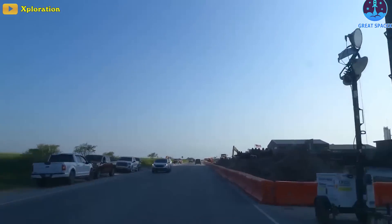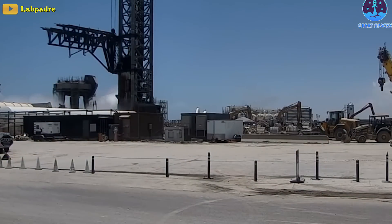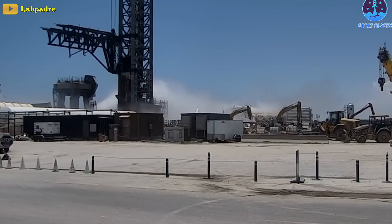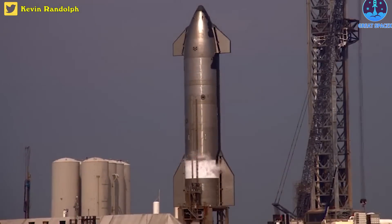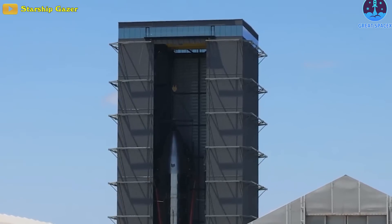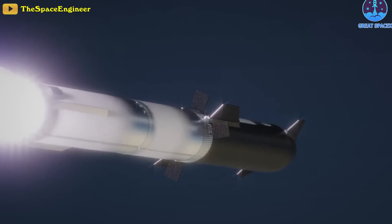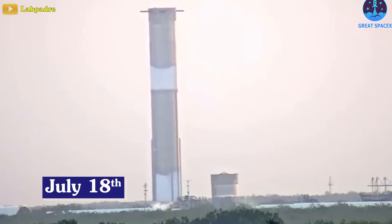It's completely mind-boggling how fast progress is going at Starbase recently. In addition to the series of stress tests taking place at the launch site, SpaceX will not only have a pair of Starships, but several others are expected to be ready before this colossal spacecraft embarks on its second orbital flight.